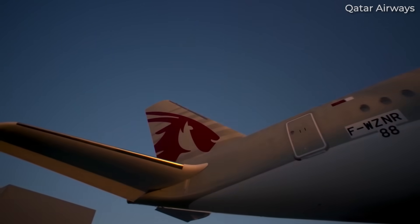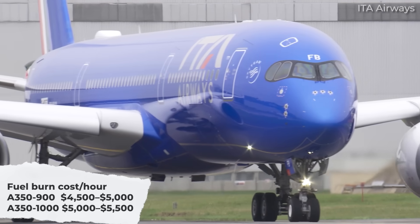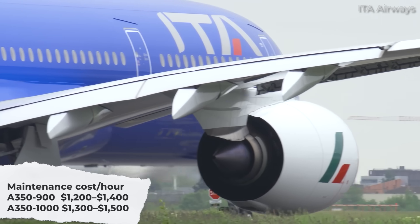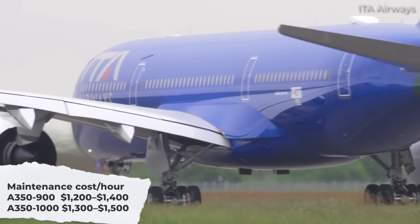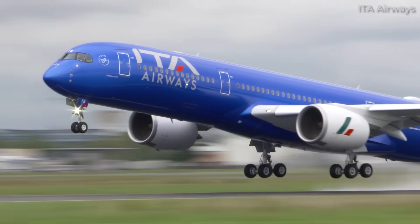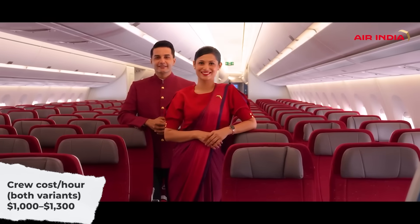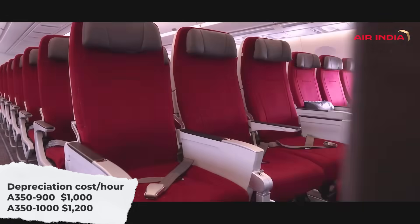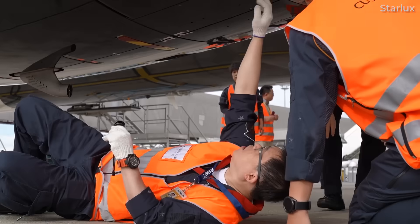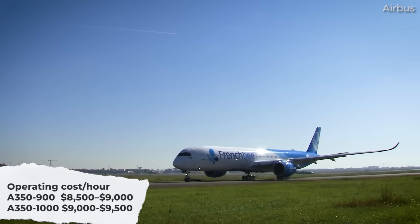From the data gathered, these are the total hourly operating costs of the A350 variants. Fuel consumed per hour costs $4,500 to $5,000 for the Dash 900 and $5,000 to $5,500 for the Dash 1000. Maintenance comes in at $1,200 to $1,400 for the Dash 900 and $1,300 to $1,500 for the Dash 1000 — this is how it divides on an hourly basis. Crew costs $1,100 to $1,300 per hour for the Dash 900, and about the same for the Dash 1000. Factoring in depreciation, it's $1,000 for the Dash 900 and $1,200 for the Dash 1000. This gives a total estimated cost of $8,500 to $9,000 per hour for the A350-900, and $9,000 to $9,500 per hour for the Dash 1000.